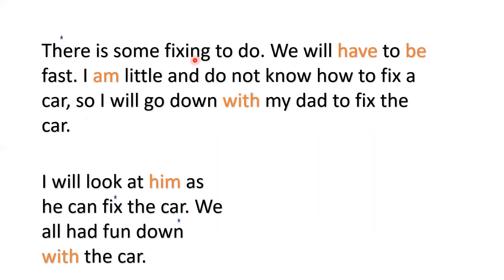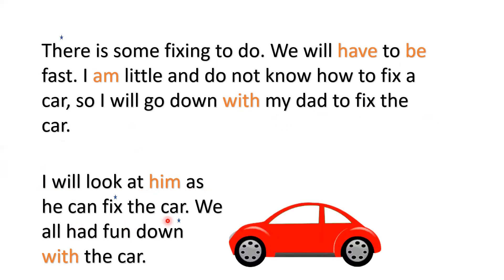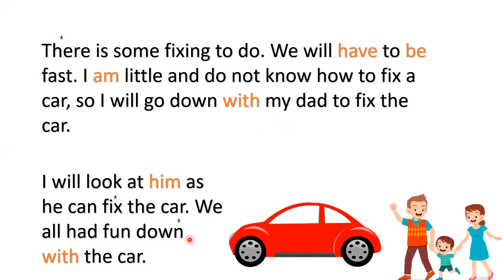There is some fixing to do. We will have to be fast. I am little and do not know how to fix a car. I will go down with my dad to fix the car. I will look at him as he can fix the car. We all had fun down with the car. Amazing, we read it again.